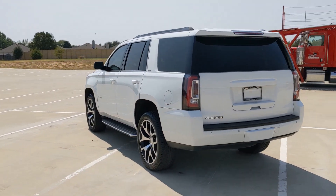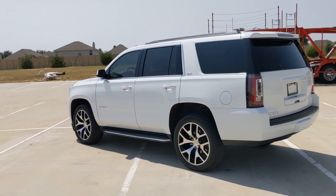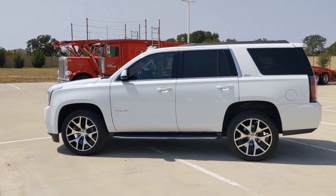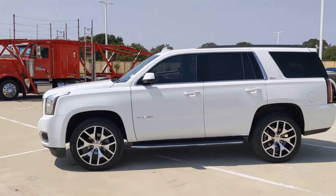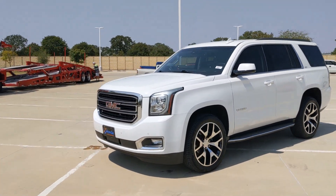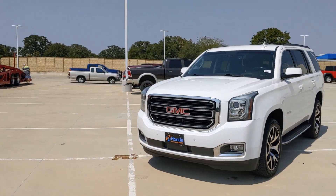These are just some of the great options this vehicle comes with: heated steering wheel, pre-collision system, lane departure warning, hands-free lift gate, navigation system, keyless entry, power passenger seat, cooled front seat, premium sound system, and heated rear seat.